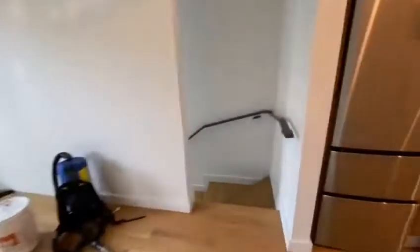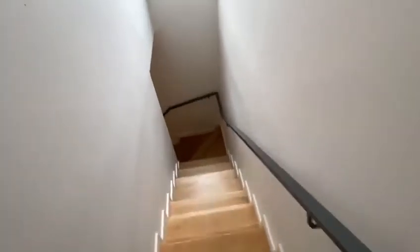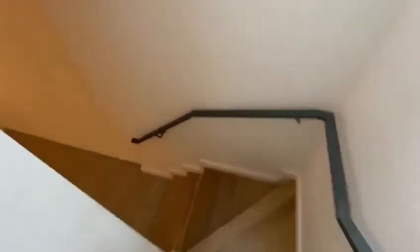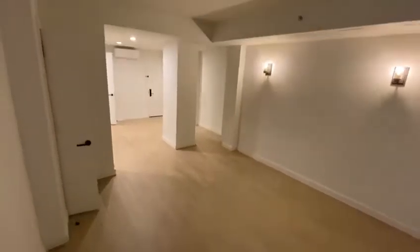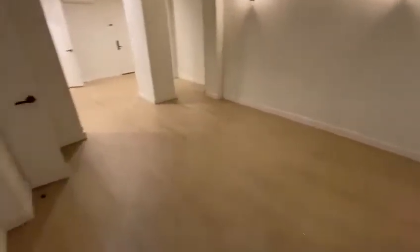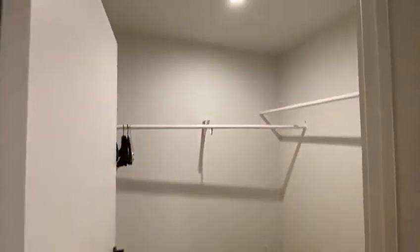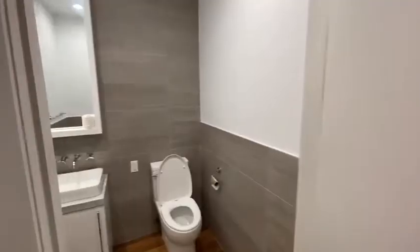To the right we have a staircase leading to the basement studio. Over here we have a walk-in closet, and another walk-in closet, and a bathroom.